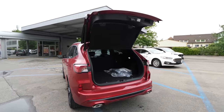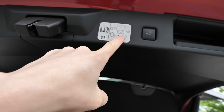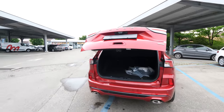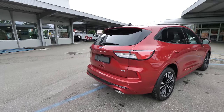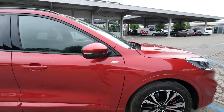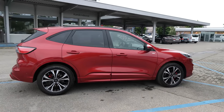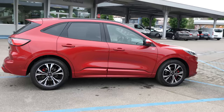You have an automatic liftgate you can open with the key, or open and close with your leg — there are sensors. You just kind of kick it and the trunk closes, and the same to open it. On the other side, the ST-Line looks great. The 19-inch rims fit perfectly with the car. I think they found the best combination. The car has a beautiful shape — it looks a little bit like a Porsche.